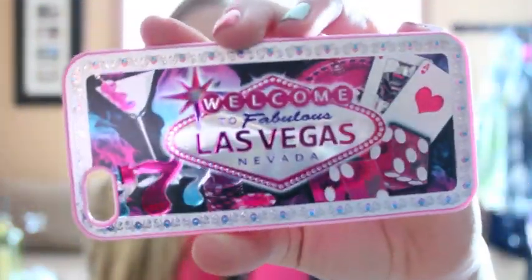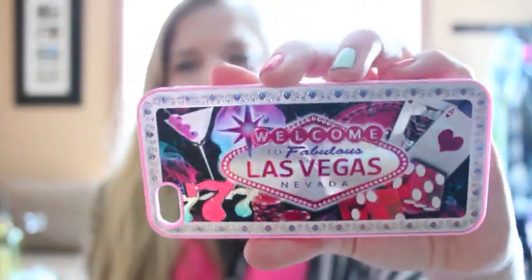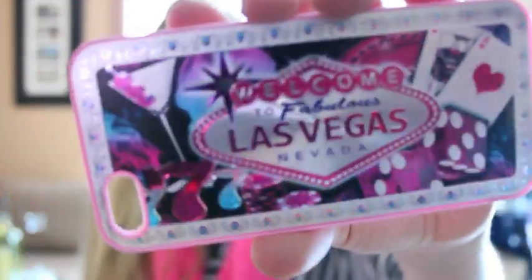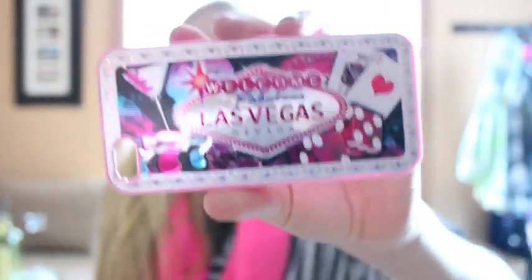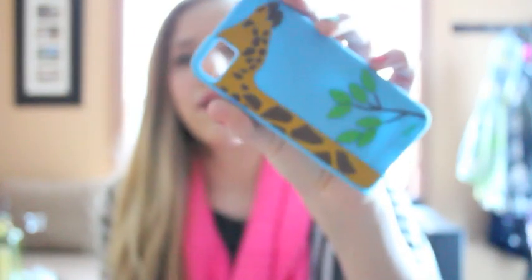The next case is a 'Welcome to Fabulous Las Vegas, Nevada' case. I think it does that 3D lenticular thing. It's a really cool case and I get a lot of compliments when I wear it. I didn't go to Las Vegas — my parents got this for me — but I think it's really fun and looks really cool.